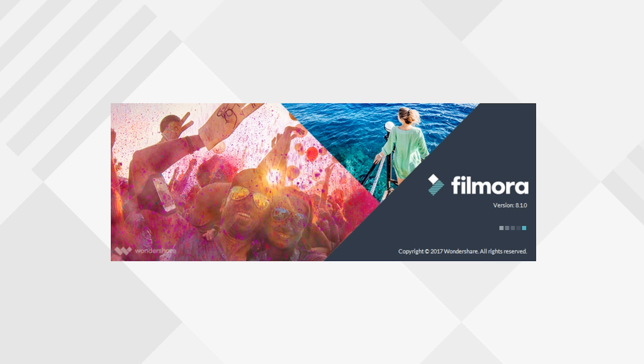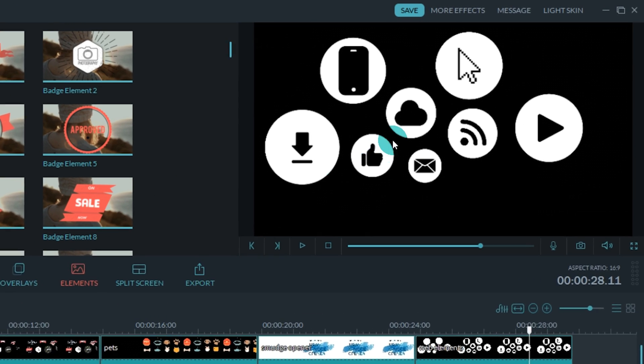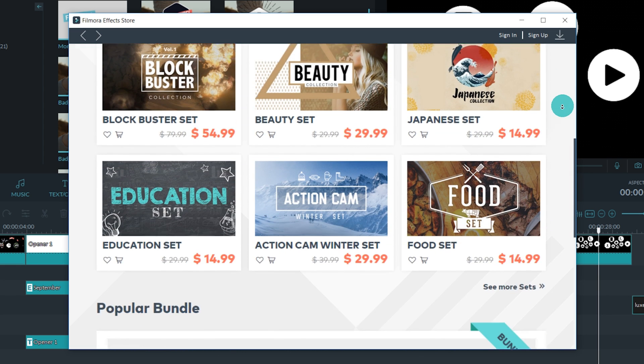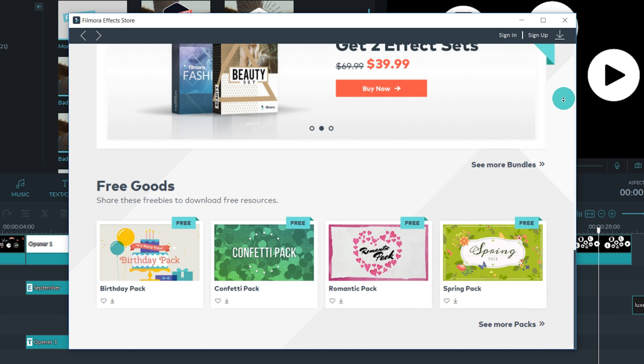Another new feature in Filmora 8.1 is that we built the effect store right into the software, so you don't have to go anywhere to download or try them out. And we're releasing new effects every month.